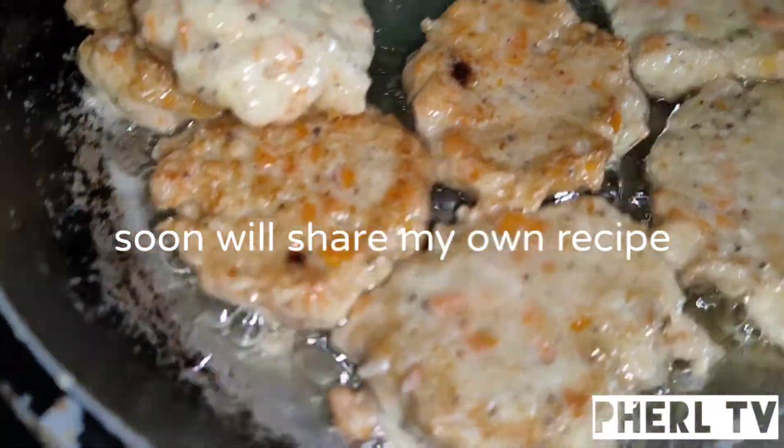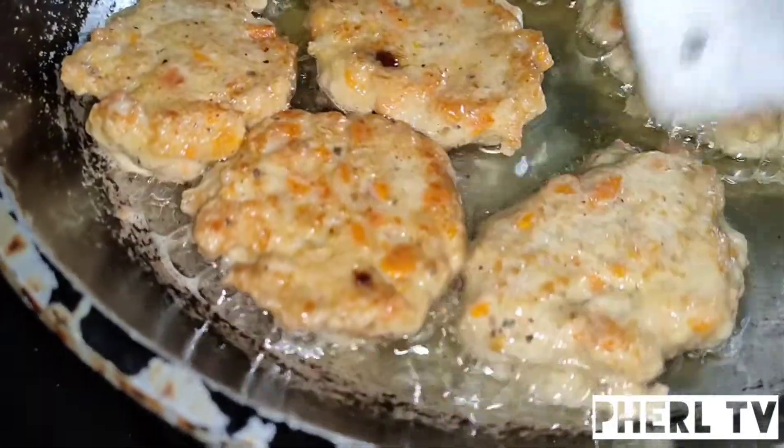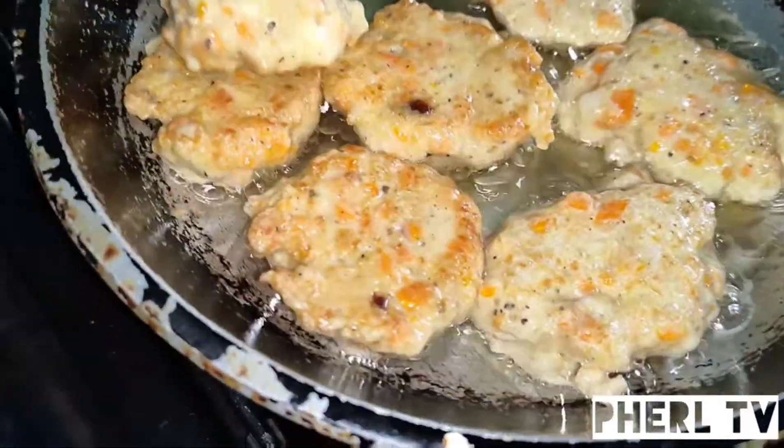It's like a patty, diba? Sarap siya. Tapos alagyan mo ng mayonnaise, diba? Boom — perfect. Pang palaman sa tinapay pwede siya. Yung timplada niya.